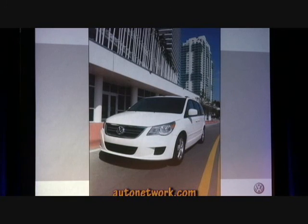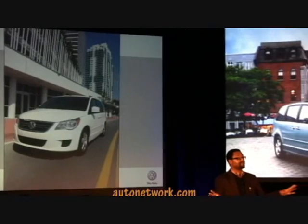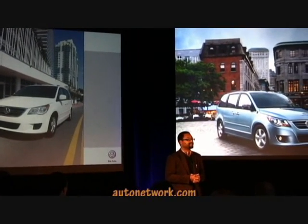At the end of the day, we believe that European design and spirited driving dynamics combined with class-leading available feature content will appeal to shoppers in the minivan category. After this presentation, you'll have an opportunity to experience it for yourself, and we're very interested in hearing what you all think about the package. Thank you.